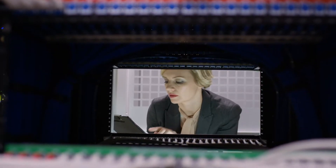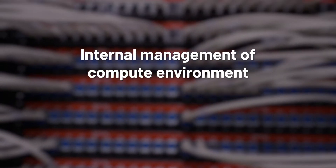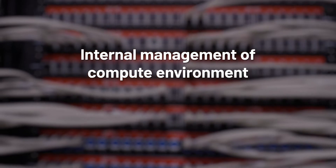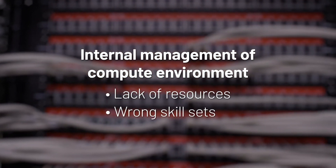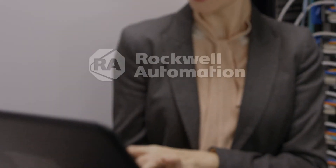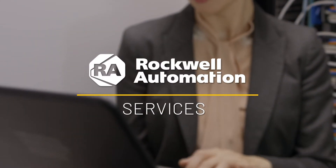Meet Jane. She's an engineering manager for a global beverage company. Jane's company has also been trying to manage its compute environment. Her company has the same challenges as John's — they don't have the resources to spare, and they lack some of the skill sets needed. Jane decides to use Rockwell Automation Services to build, manage, and support her virtualization infrastructure.